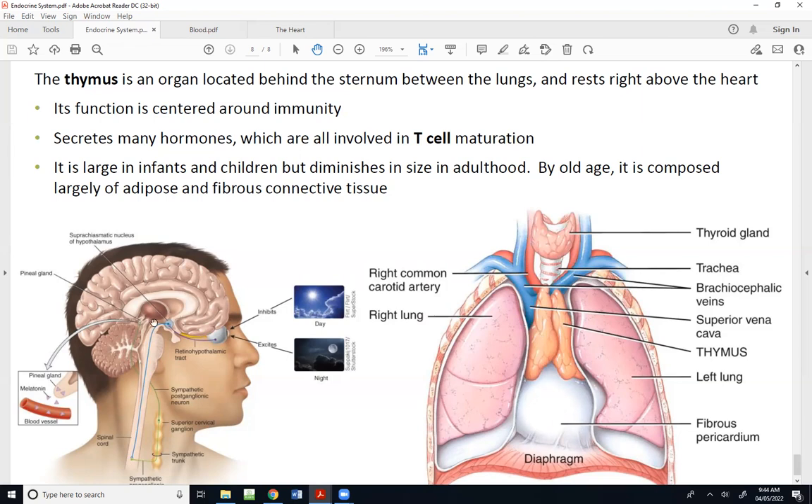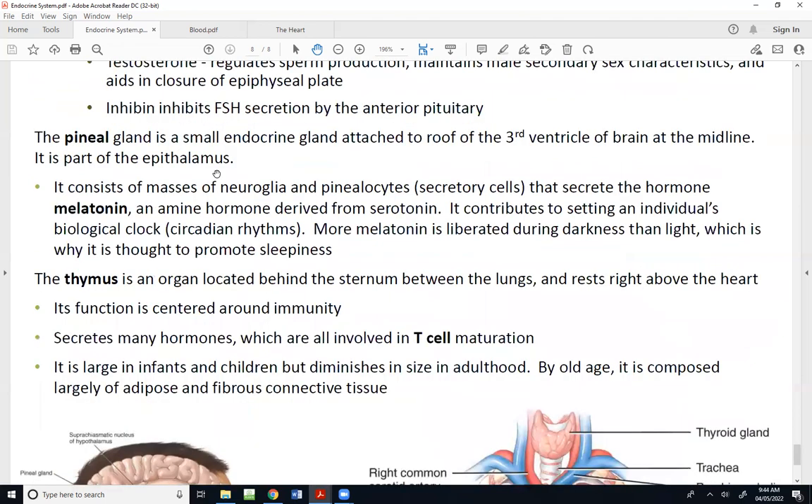The pineal gland is a small endocrine gland attached to the roof of the third ventricle of the brain at the midline. It is the largest part of the epithalamus, made up of masses of neuroglia and pinealocytes — the secretory cells that secrete the hormone melatonin. Melatonin helps set our biological clock, or circadian rhythms. Not to be confused with melanin, which is the protein involved in giving us pigment for our skin, hair, and irises.